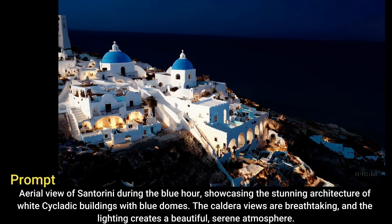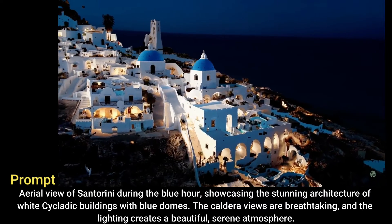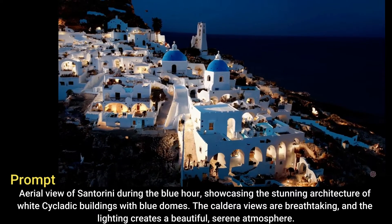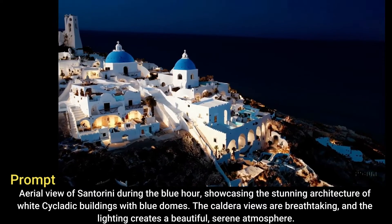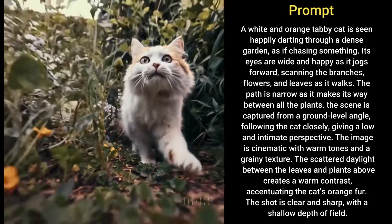An aerial view of Santorini during the blue hour showcasing the stunning architecture of white Cycladic buildings with blue domes. The caldera views are breathtaking and the lighting creates a beautiful, serene atmosphere.